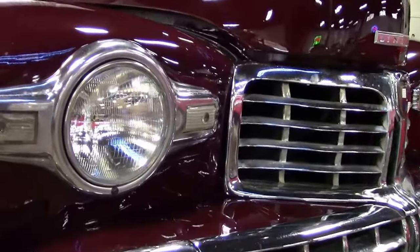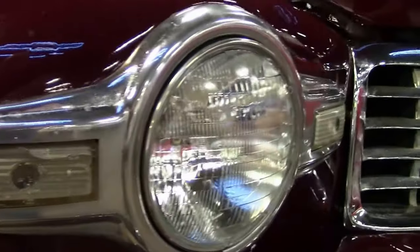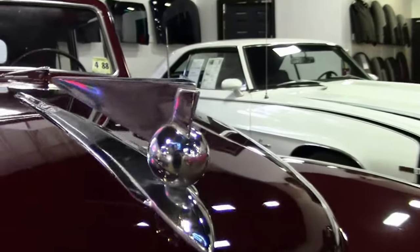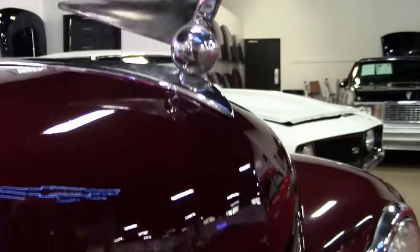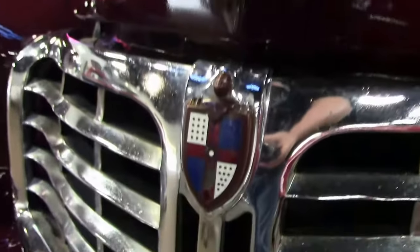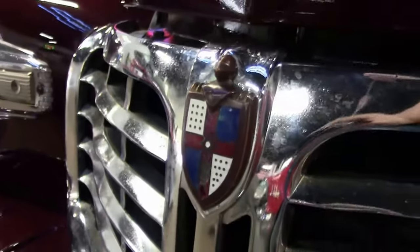Quite a bit of money was spent on the restoration in 2017, and we do have receipts for that restoration. New headliner interior, new battery, original chrome. It was repainted in 2013. The brakes, coils, and generator have been rebuilt. The gas tank was replaced in 2014, and it was owned by the same family since 1972.